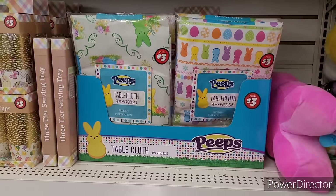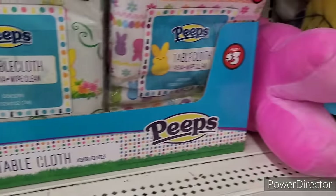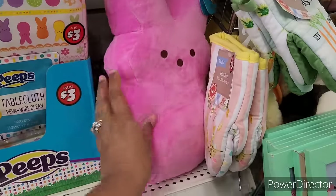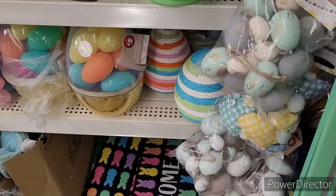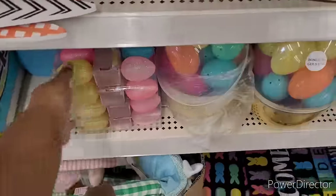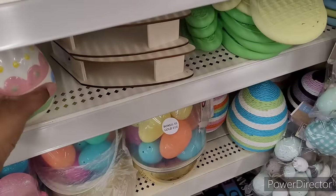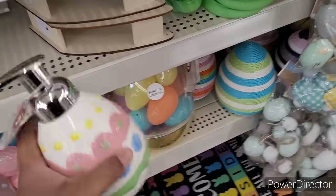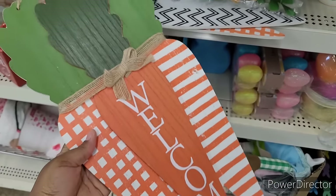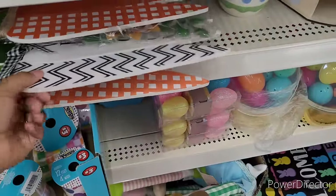They have the tablecloths for three dollars. Here is the three tier serving tray. I have some Peeps — I have a Peep. A 40 piece egg set, bonus extra large gold egg. Got a lot of little treasures in there, egg garlands, egg lights, egg ribbon. There's another egg — but it's a little soap dispenser.